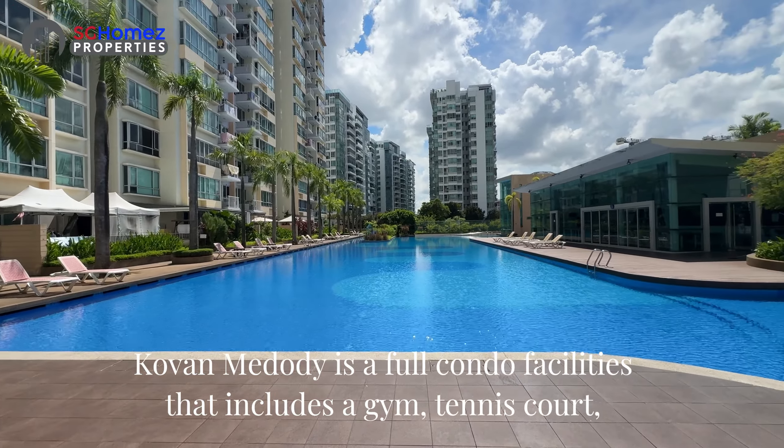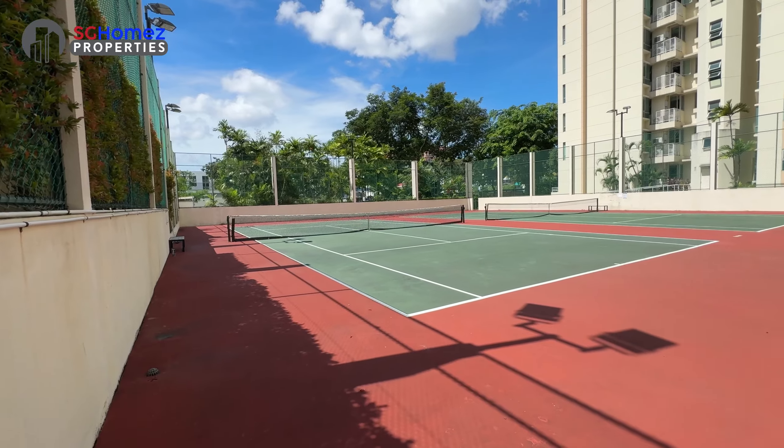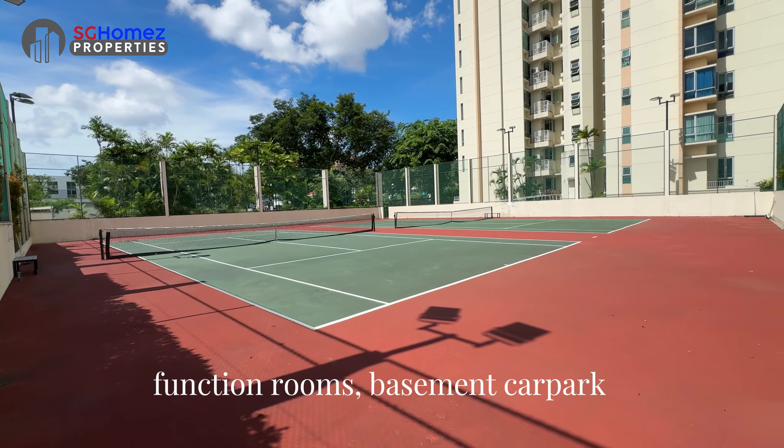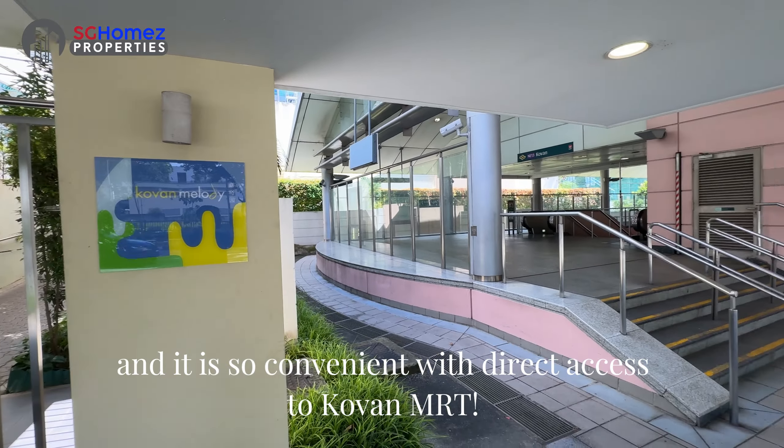Kovan Melody is a full condo facilities that includes a gym, tennis court, function rooms, basement carpark, and is so convenient with direct access to Kovan MRT.